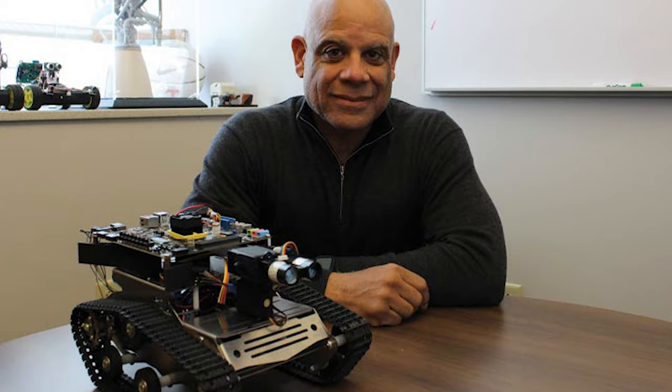Mark Dean holds three out of nine original patents with IBM and over 20 patents total. Born March 2nd in 1957 in Jefferson, Tennessee, Mark Dean has always had an interest and a love for science and technology. As a child, Mark Dean and his father even built a tractor from scratch.